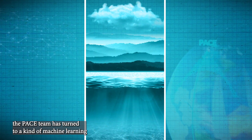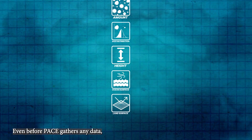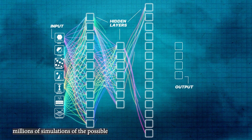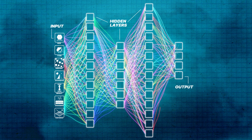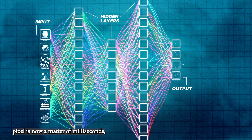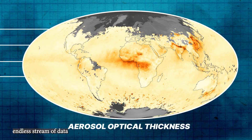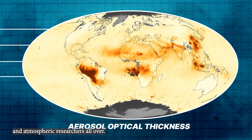To meet that challenge, the PACE team has turned to a kind of machine learning called a neural network emulator. Even before PACE gathers any data, the emulator has been trained with millions of simulations of possible atmospheric conditions in a single pixel. With this emulator, what would take an hour for one pixel is now a matter of milliseconds, allowing PACE to process a seemingly endless stream of data for the mission and atmospheric researchers all over.